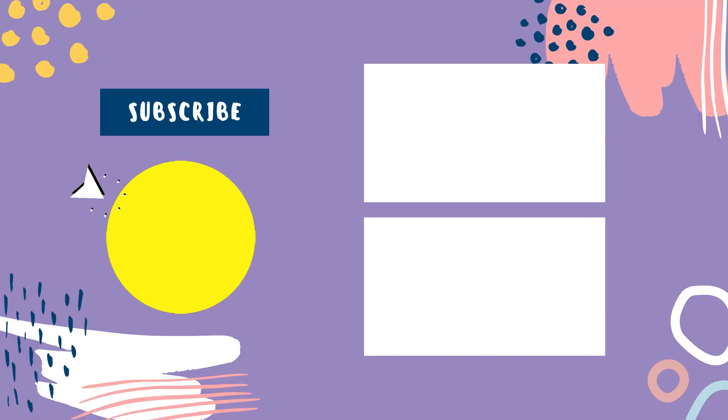We hope you enjoyed the video and if you did please leave a like. And if you're new here hit that subscribe button. Until the next video, have a great day.